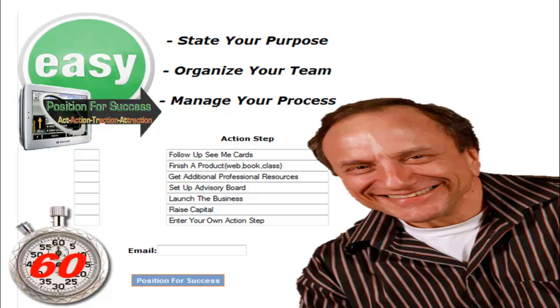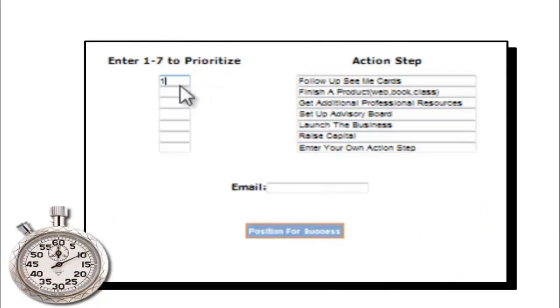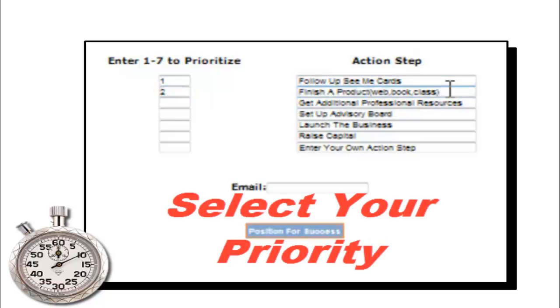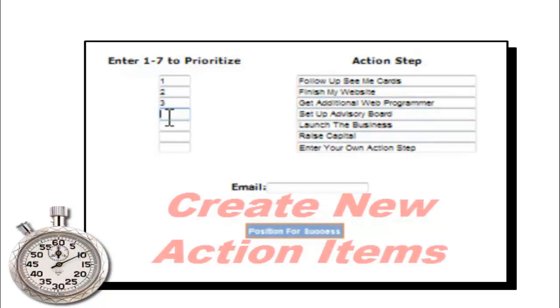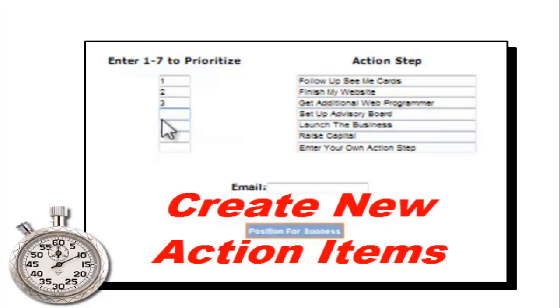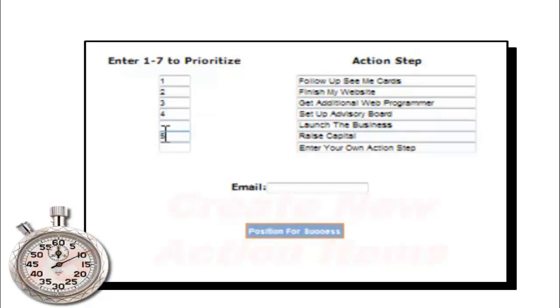Now I'm going to show you how you can do that from this site in 60 seconds. You're going to click on these action steps, put them in whatever priority that you want, then go ahead and change the wording to anything that you want — or go ahead and erase it and put a completely new action item there.